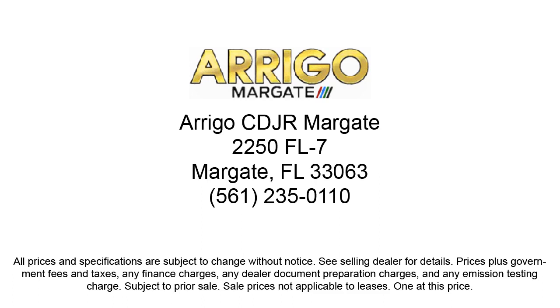So come visit us today at Rego Chrysler Dodge Jeep Ram Margate, and remember, you gotta go Rego.